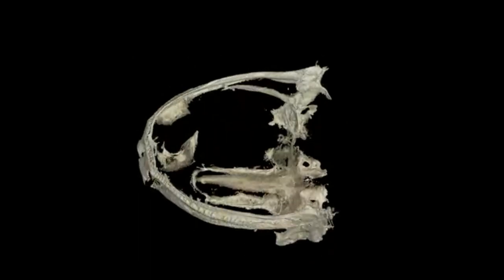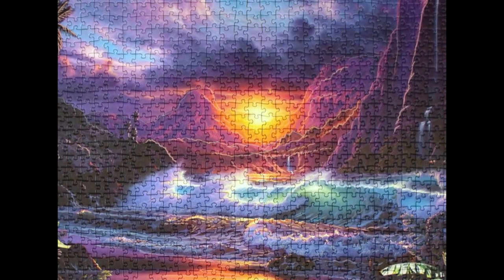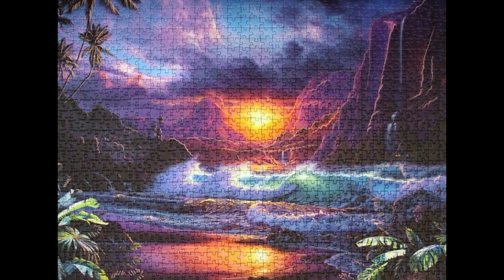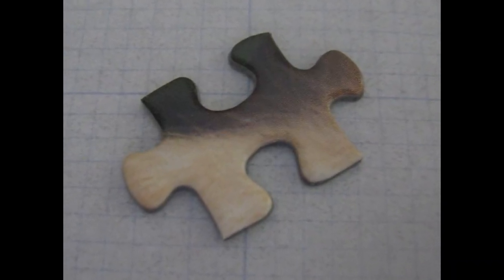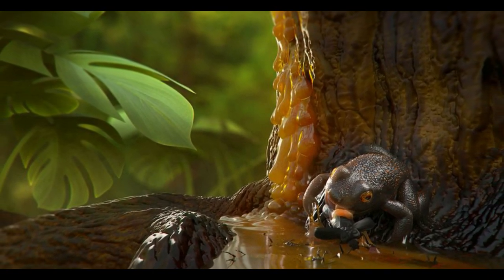There is magic associated with amber. Imagine a big puzzle representing the environment 100 million years ago, and this discovery of tiny frogs is a tiny piece of that puzzle. With each new discovery we are completing the puzzle of the habitat of our earth in that era. Truly fascinating.